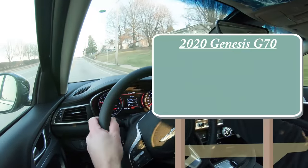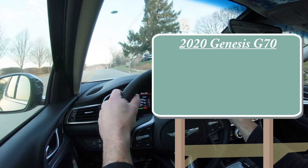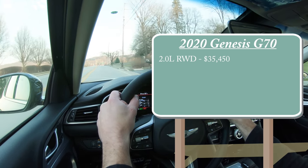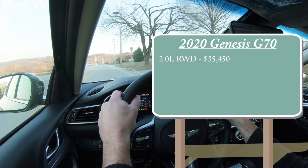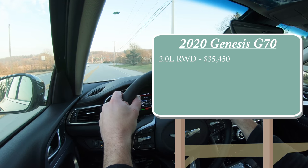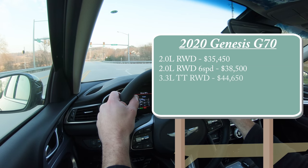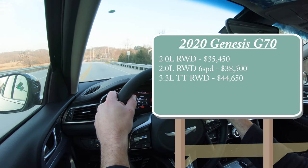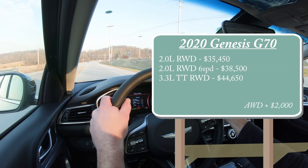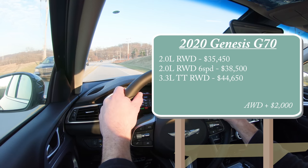There will be a few different setups for the 2020 Genesis G70. The first one being a 2-liter rear-wheel drive setup starting at $35,450, which is a modest $550 increase from the 2019 model year. Then there is the 2-liter rear-wheel drive 6-speed setup. And then there is the 3.3-liter rear-wheel drive setup starting at $44,650. If you wanted to add all-wheel drive to any of those but the 6-speed, simply add $2,000 to any of those prices.